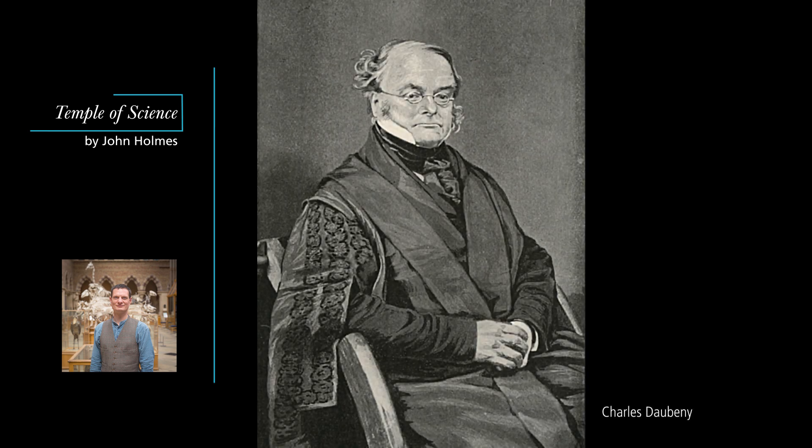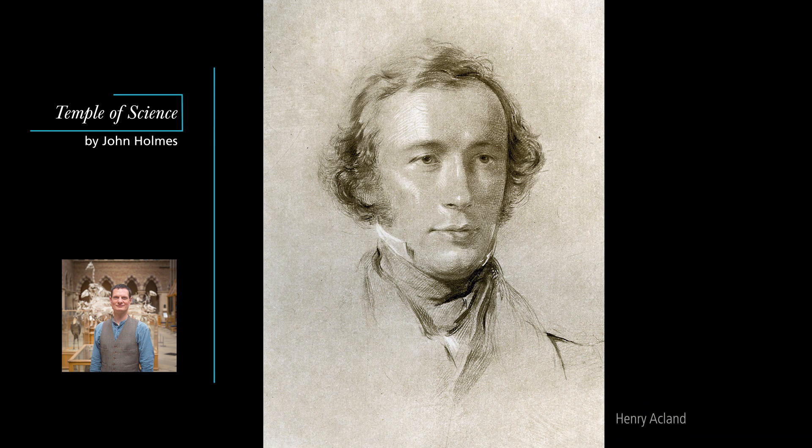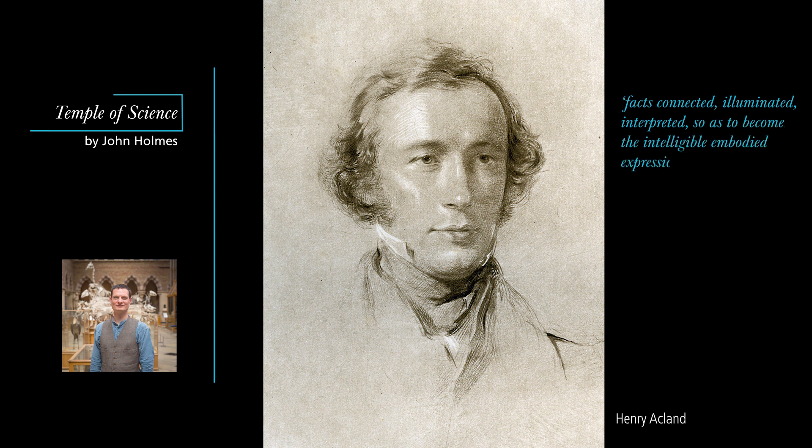Charles Dauberny, who was professor of both chemistry and botany, presented the museum as a temple of science, showcasing all those wonderful contrivances by which the author of the universe manifests himself to his creatures. Henry Ackland, who was the reader in anatomy at Christchurch, wrote a public letter to the Regis professor of divinity, reassuring him and his colleagues that the sciences comprised facts connected, illuminated, interpreted, so as to become the intelligible embodied expression to his creatures of the will of God. For Dauberny and Ackland, who led the campaign for the museum, science was not materialism but natural theology, a means to understand God by understanding his creation.